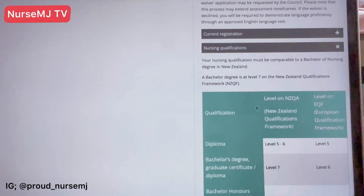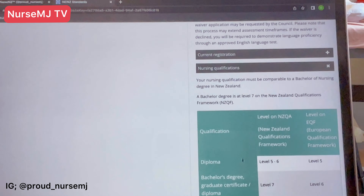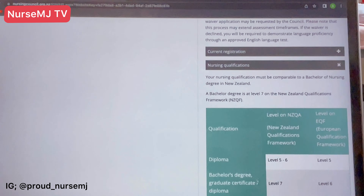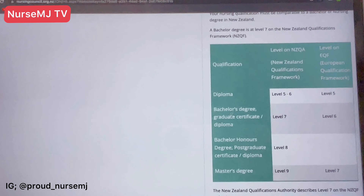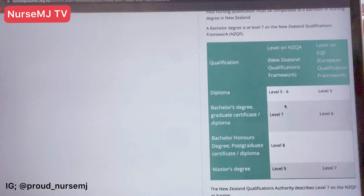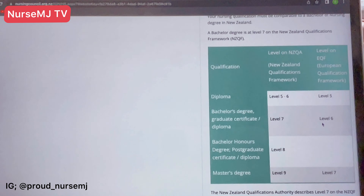For New Zealand, they want a qualification comparable to a Bachelor's of Nursing degree, which is at level seven. If you have a top-up degree from the UK, that might suffice, because according to their website a bachelor's degree, graduate certificate, or diploma in New Zealand is level seven, while under the European Qualification Framework it is level six. So you can present this to CGFNS and verify your diploma certification alongside it.